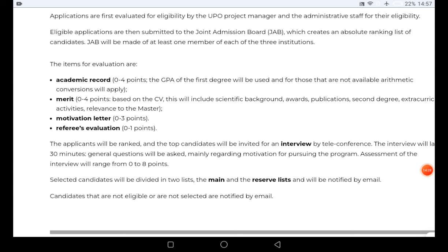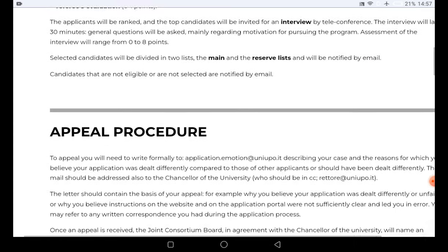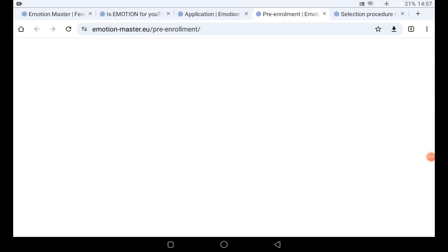If you are successful, the number of students allocated this scholarship is limited. If the first list is full, a reserve list will be generated and you will be notified of which list you are on. Keep checking your email for important information about the selection process. If you are not selected, you can submit an appeal by sending an email to the address provided on the website.